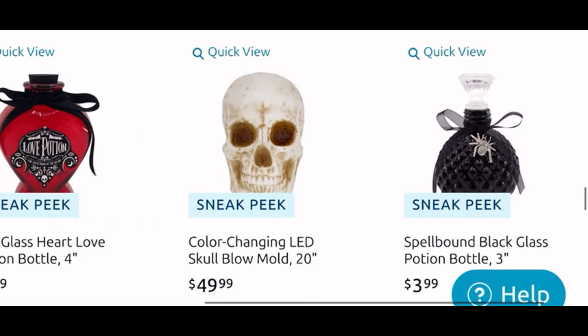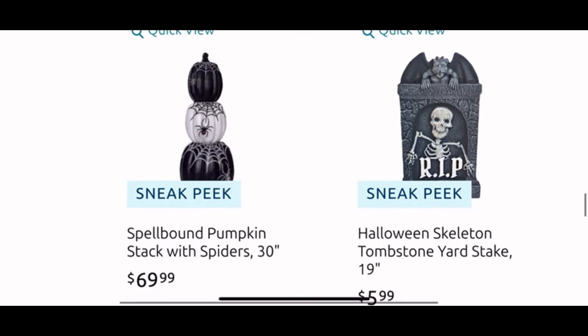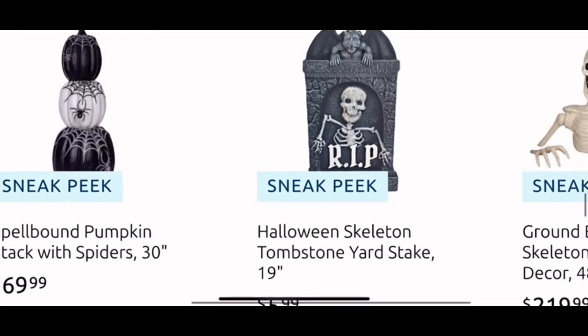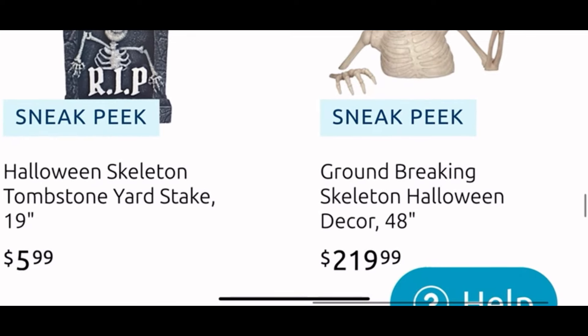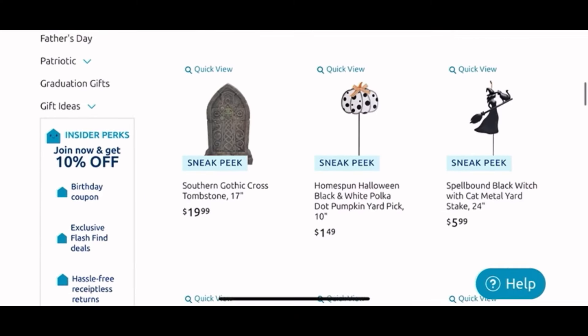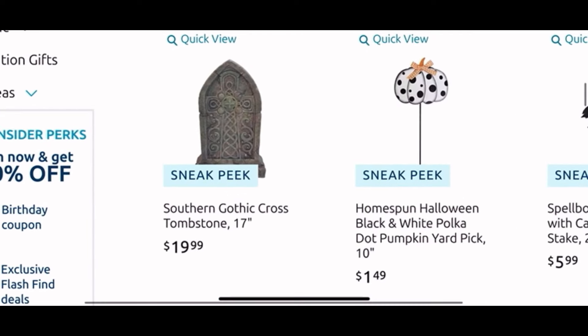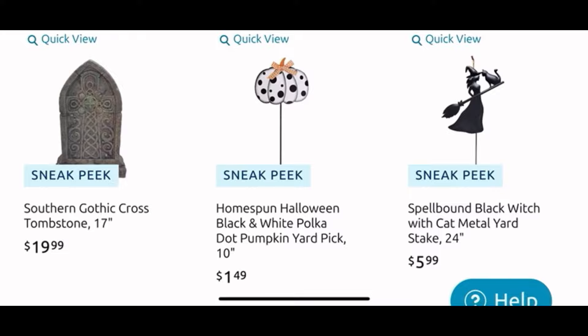The color-changing school blow mold is $50 and then the black bottle is $4. More stacked pumpkins with spider web detail for $70. The tombstone yard stake is $6. Then this guy is $220 — he is 48 inches and he's a cool one. I think this is a good deal here at At Home. Next page — we have a tombstone for $20, a yard pick for $1.49.